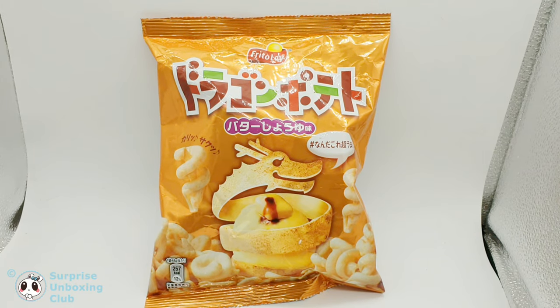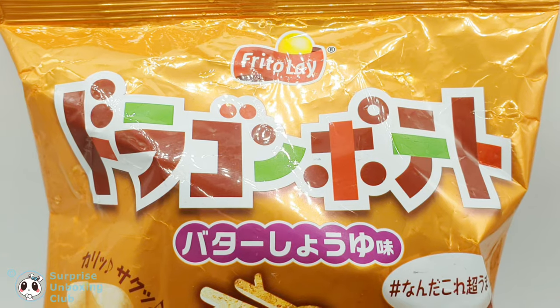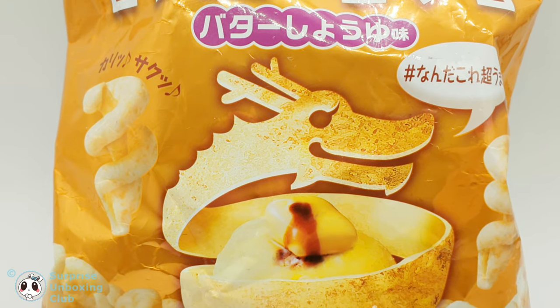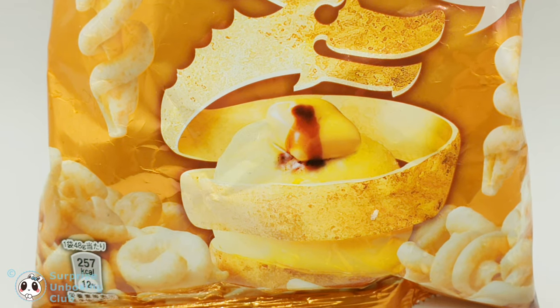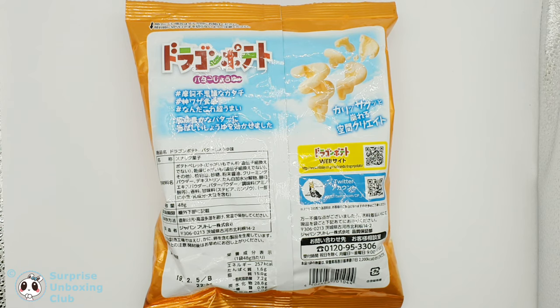We want to show you potato chips we got from Tokyo, Japan. The chips are from the brand Frito-Lay. On the pack you can see a dragon made of a thin potato skin, which is surrounding a potato piece covered with butter. In this pack are 48 grams of chips, which gives you 257 calories.